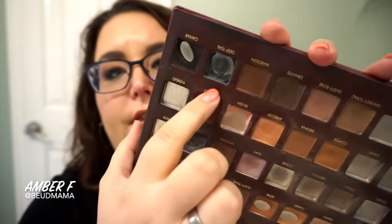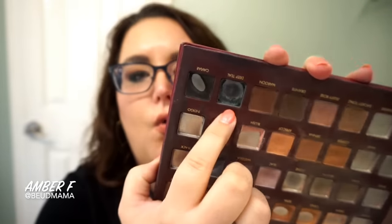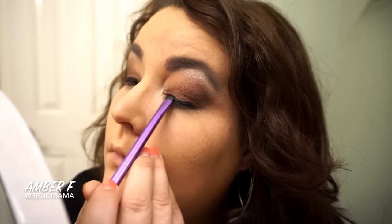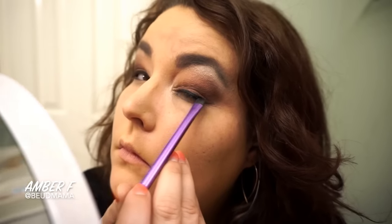Then I'm taking a Real Techniques eyeliner brush and setting that liner with the shade Deep Teal. One of the things I love — if you're wanting a really strong colorful liner — put that black as a base first because it's going to make the color really really pop. It makes that teal stand out, vibrant and beautiful, and really makes my brown eyes pop.